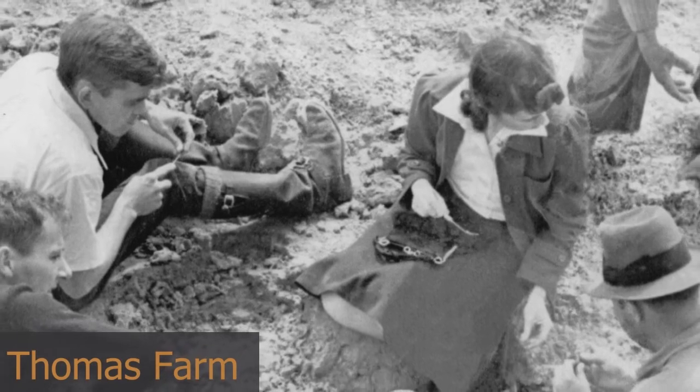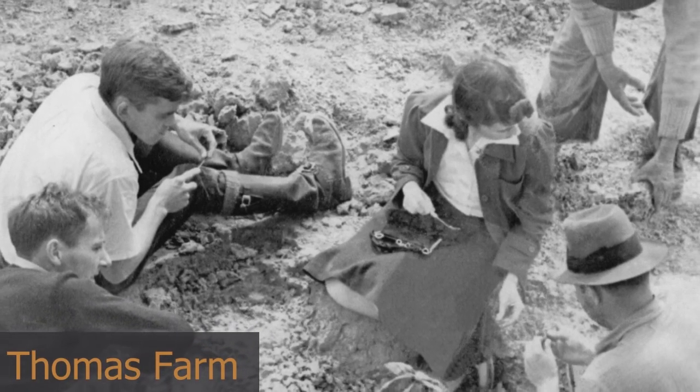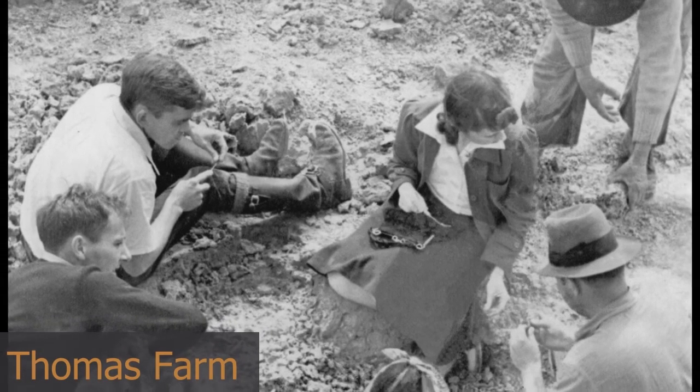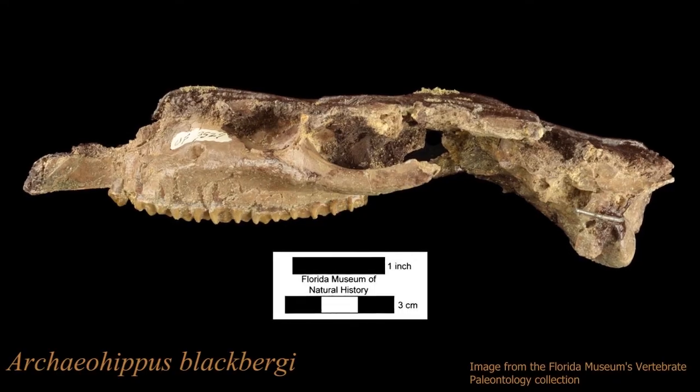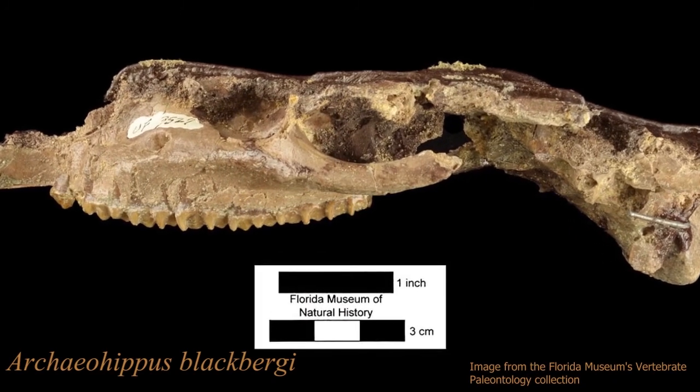One of the most well-known sites of scientific discovery in Florida is Thomas Farm. This 18-million-year-old site yielded early horses such as the three-toed Archaeohippus, which aid in our understanding of horse evolution. Rhinos, dogs, bears, weasels, bats, rodents, amphibians, and a variety of birds — such as turkey, songbirds, hawks, and doves — have all been found there too.